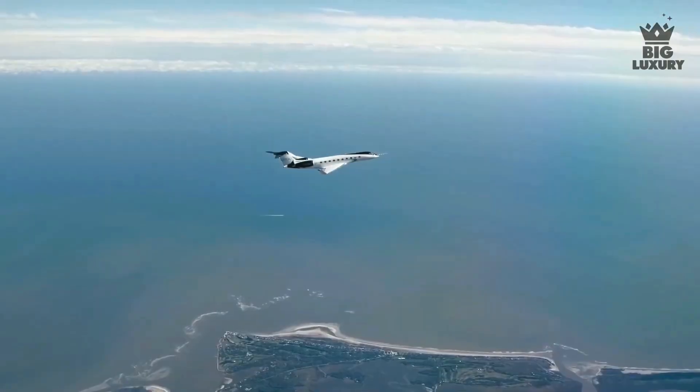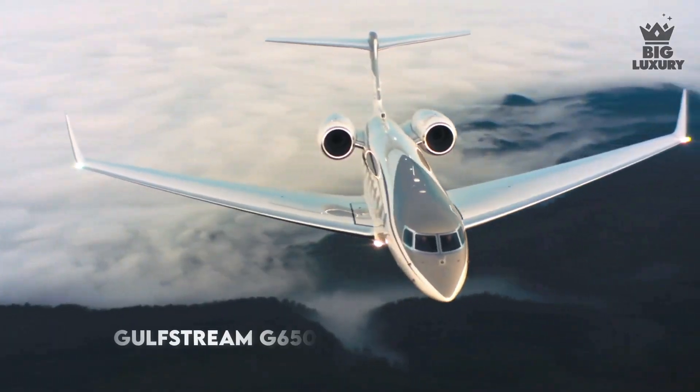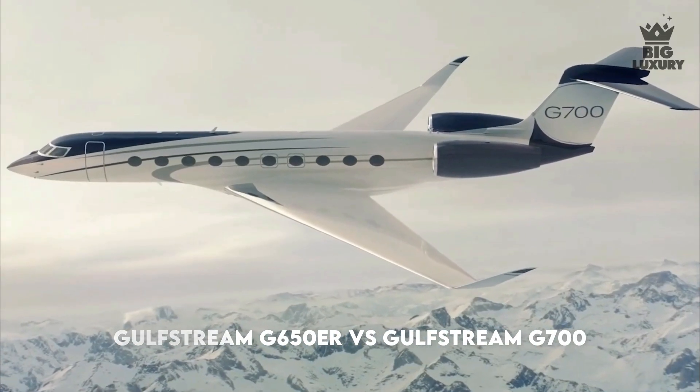Welcome to Big Luxury. In this video, we are going to take a look at the comparison between Gulfstream G650ER versus Gulfstream G700.